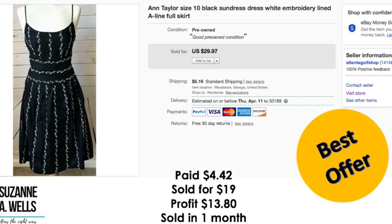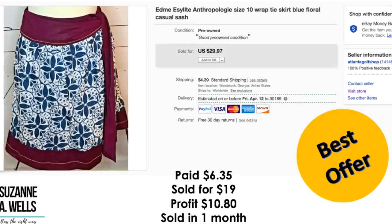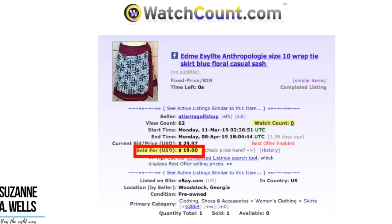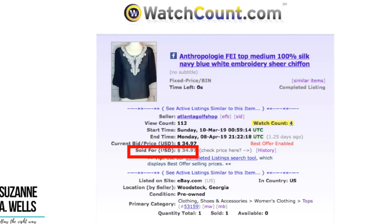Ann Taylor dress — paid $4.42 for this. Sold it for $19 on best offer. Profit was $13.80. Sold in a month with 108 views and three watchers. Another Anthropologie item — paid $6.35 for this, it sold for $19. Profit was $10.80, sold in a month with 62 views and no watchers. Another Anthropologie item — paid $3.18. It sold for full price of $34.97. Profit was $27.73. It sold in a month with 112 views and four watchers.